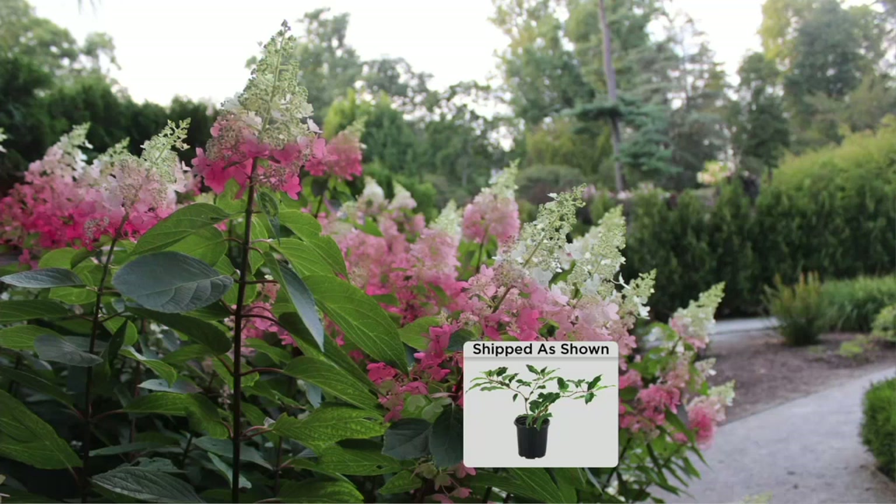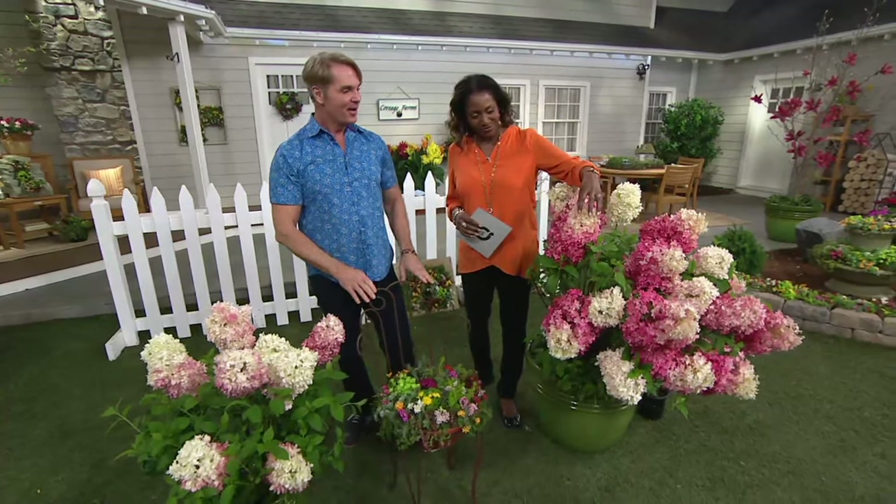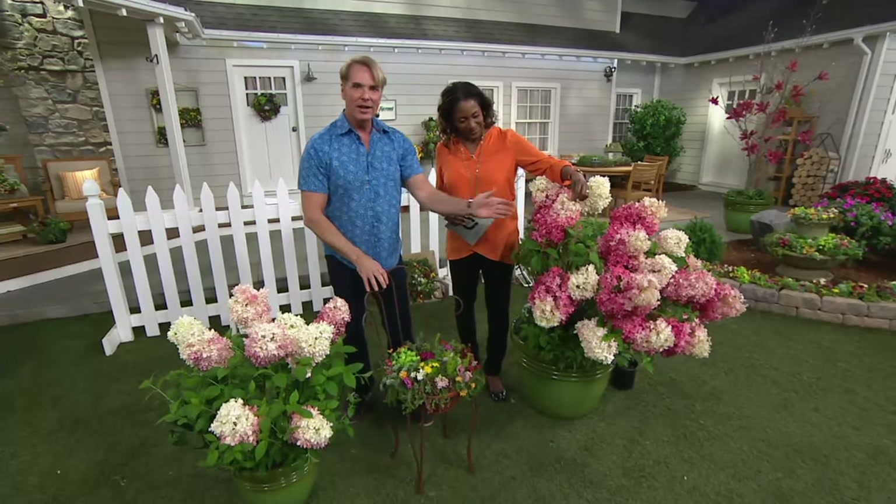We're going to say hello to Sandy, who's joining us from Ohio. They do get frost in Ohio, so she should do well with this. Welcome in — say hello to Phillip. Good morning, it's so nice to talk to you too. I'm so excited over these — the color! Isn't that cool? It's breathtaking. I was wild about it too.